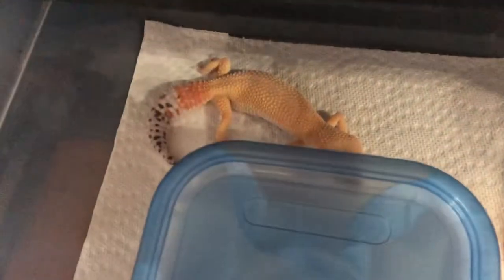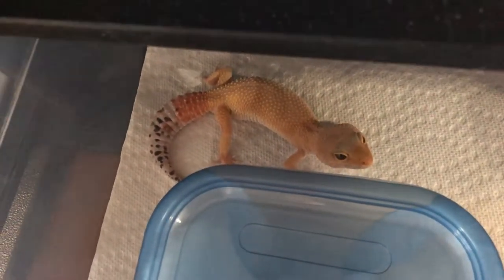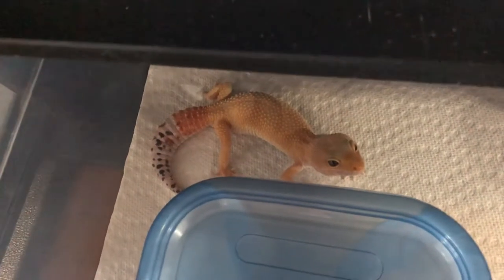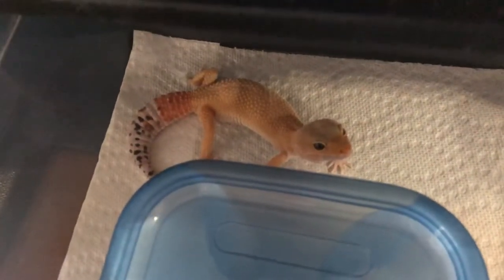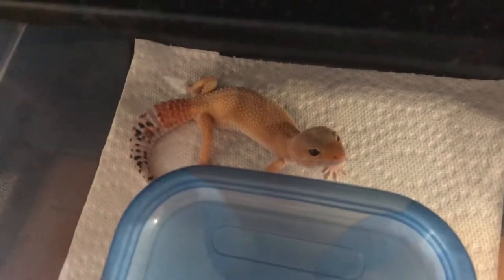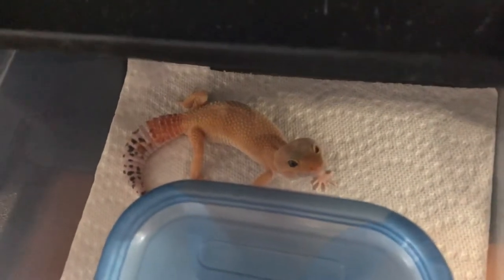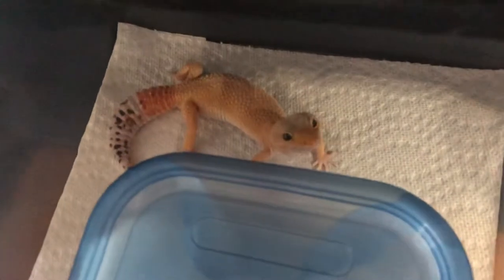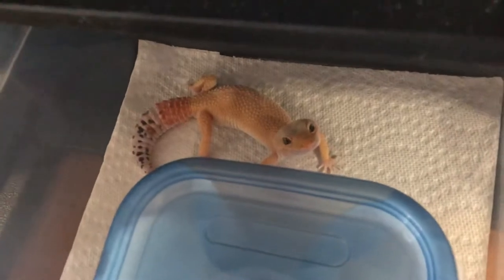Next up I have a super hypo tangerine carrot tail baldy female, het tremper — very pretty female, but also very spicy. She is very fast and skittish, so that's something we'd work on — probably not though. We'll likely just see how the babies turn out and hope they're a little calmer, then wean her out of my projects eventually. I don't really like skittish animals. I do breed for temperament, so if I have a temperament like this I try to breed it out. She is very pretty even though she's in shed and dull — I'm hoping to make some really cool sunglows.